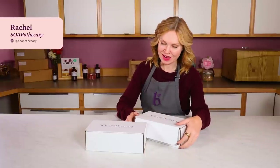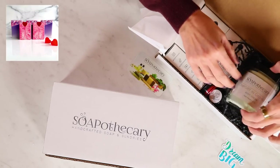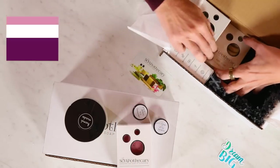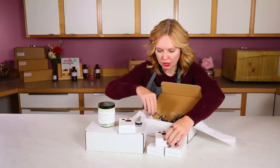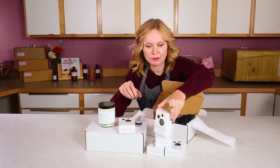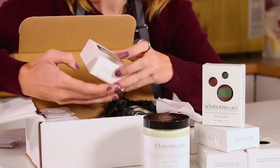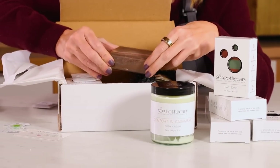Our next maker is Rachel with Soapothecary. After becoming a stay-at-home mom, she started watching Soap Queen TV — also known as the BrambleBerry YouTube channel — where she learned how to make bath and body products and decided to give it a try. The first thing really standing out to me are these amazing custom boxes with little smell-o-vision cutouts so you can smell while keeping the product safe from hands. These are clearly designed for a beautiful retail shelf.